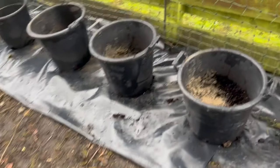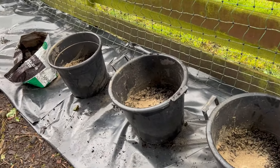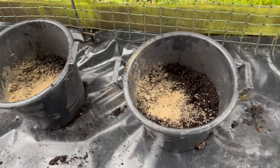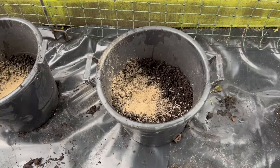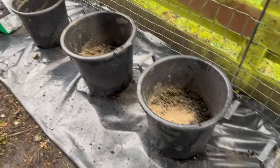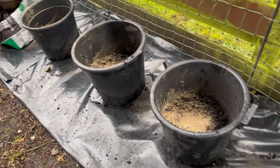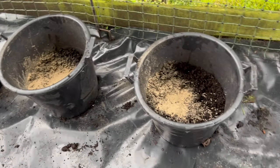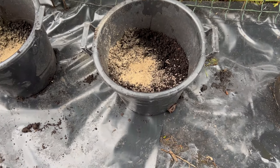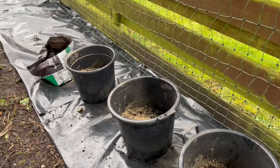In these pots — three are 30 litre pots, the one at the end is a 20 litre pot. I've got about three inches of compost in the bottom, then I've sprinkled some chicken manure pellets and blood, fish and bone, and I'm going to mix that in. I'll plunk my potatoes in and then top up. For the 30 litre pots I'm going to put three potatoes in each, and in the one at the end I'll put two.